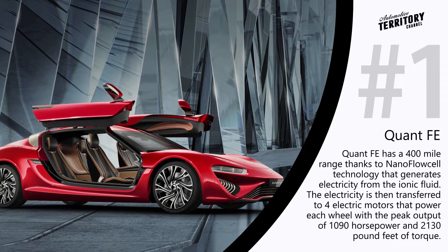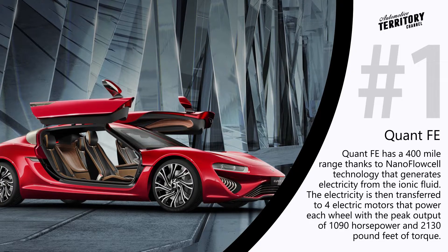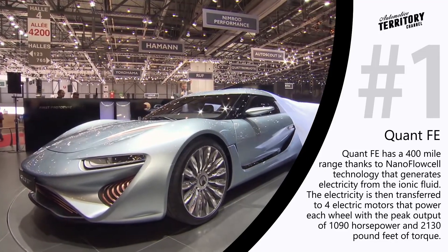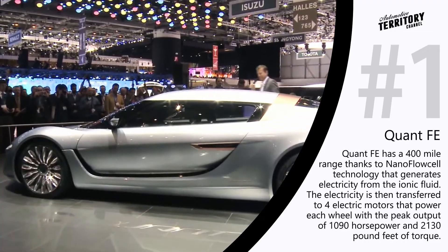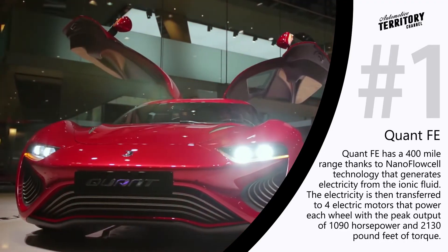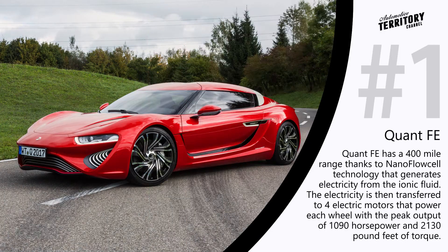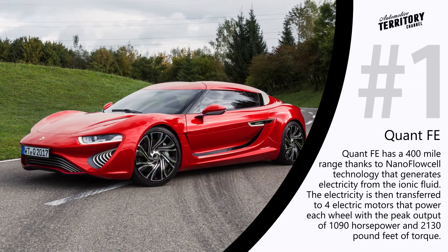Qwant FE. The futuristic look of the Qwant FE sports car is completed by no less futuristic technology that powers its electric motors. Nanoflow cell technology generates electricity from ionic fluid, half positively and half negatively charged. The electricity is then transferred to four electric motors that power each wheel, with a peak output of 1090 horsepower and 2130 pound-feet of torque.